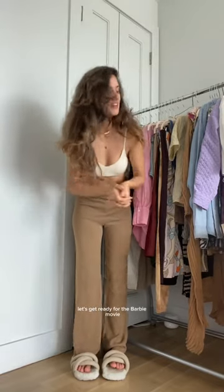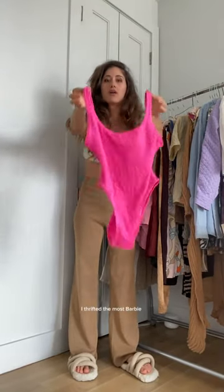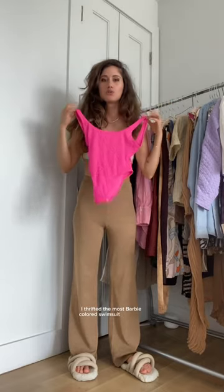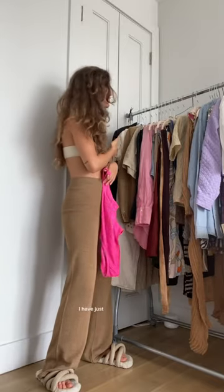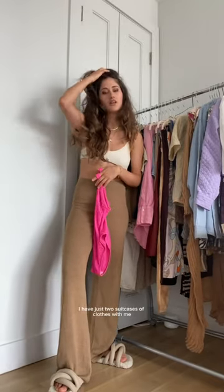Let's get ready for the Barbie movie. I've thrifted the most Barbie-colored swimsuit of all time. I have no idea what the bottoms are going to be, but thankfully I have just two suitcases of clothes with me, so my options are limited.